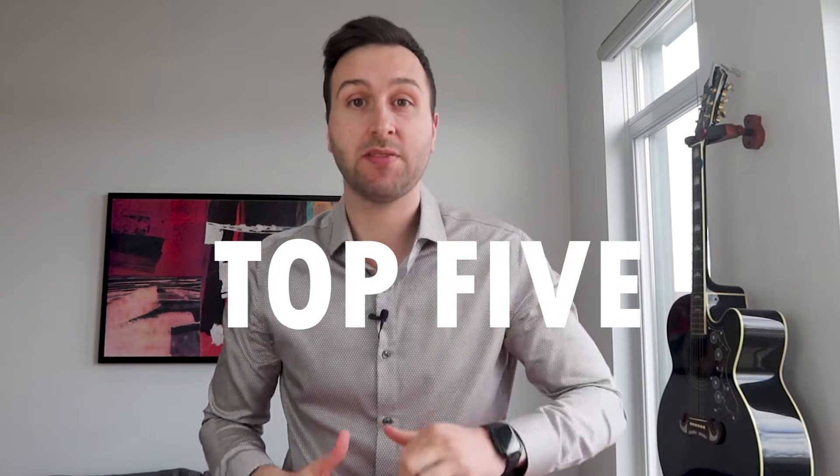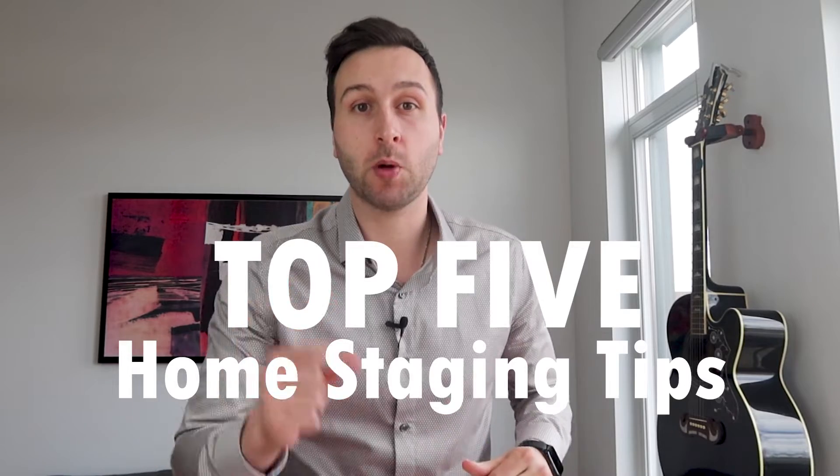Home staging can be one of the most effective ways to attract buyers and sell your home quicker and for more money. In today's video we're going to discuss my top five home staging tips that will most certainly help you get the most value out of your home.